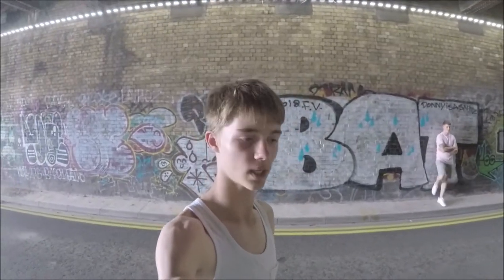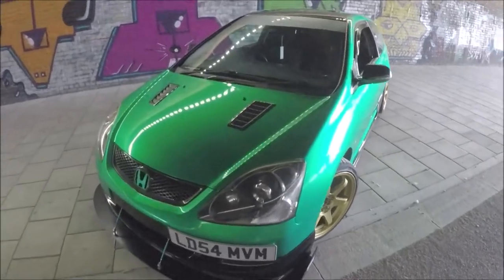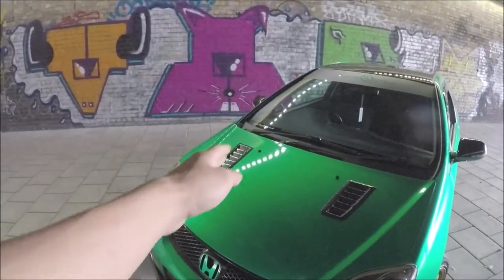So today I'm going to a photo shoot with TC Sport Cars, and just in front of me there is a bright green wrap Honda Civic EP2. As you can see, really, really nice colour and shows up well in this light, especially with the reflections here.